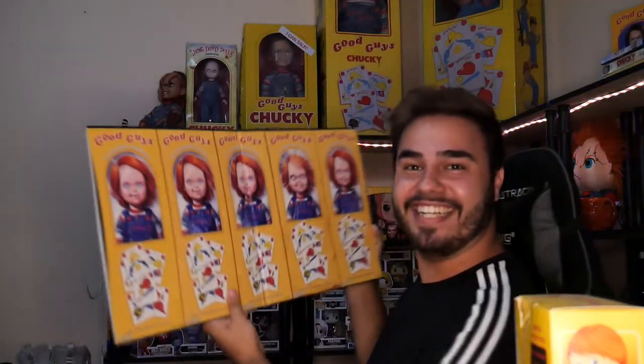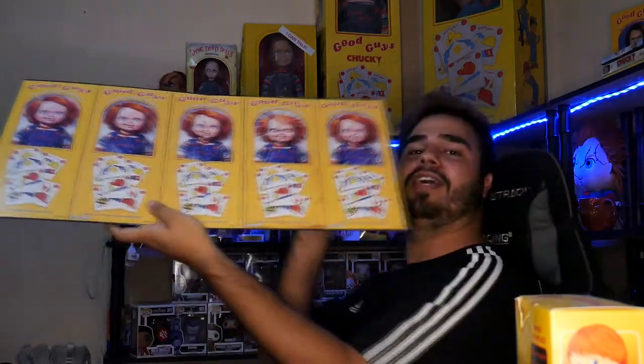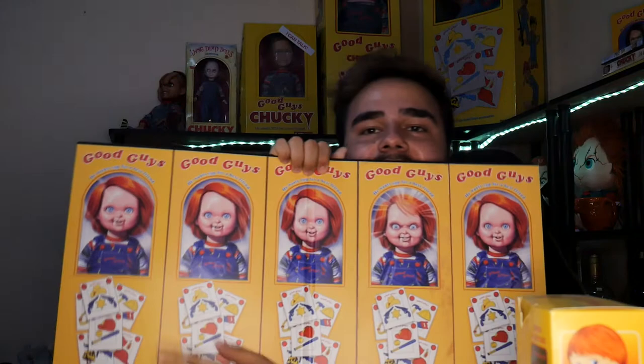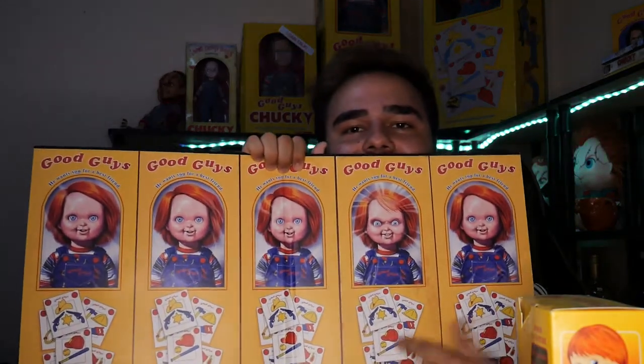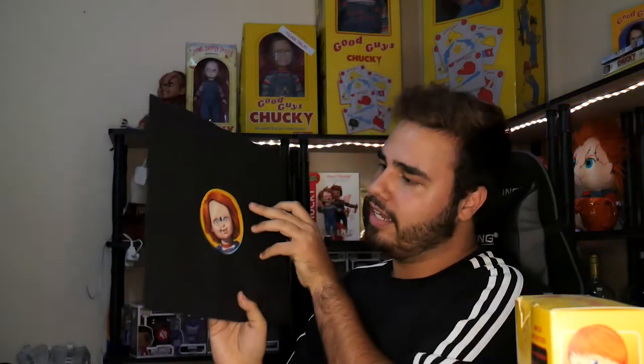That is so sick. As you guys can see it's all Good Guys except for this guy — he's the evil one, he's Chucky. The rest of them are Tommys but he's Chucky. So here's one of the records. I think this is a Good Guy one. This is side A — yes, this is the Good Guy one.